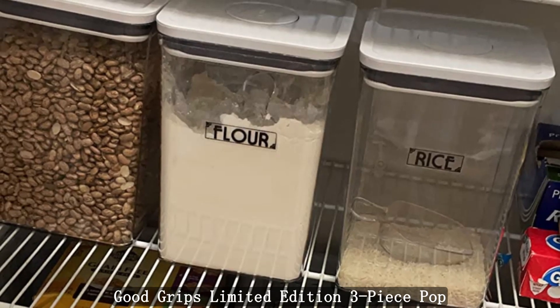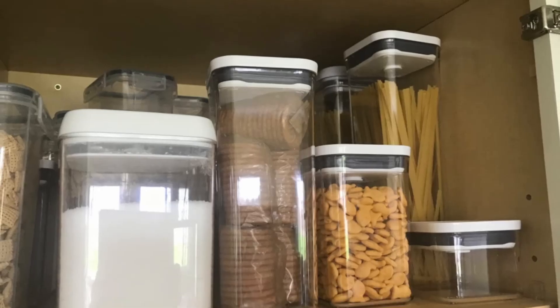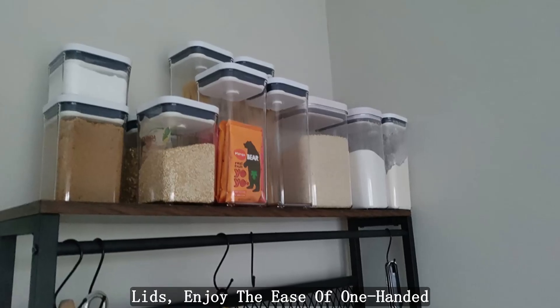In conclusion, the OXO Good Grips Limited Edition 3-Piece Pop Container Everyday Set in Storm Blue is a triumph in design and functionality. Elevate your kitchen organization with the Limited Edition Storm Blue lids and enjoy the ease of one-handed operation.